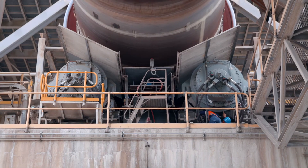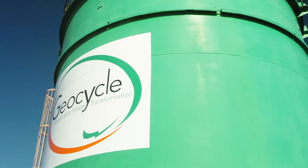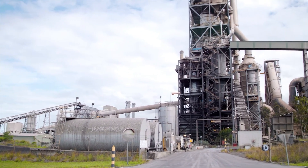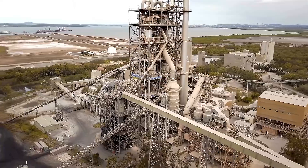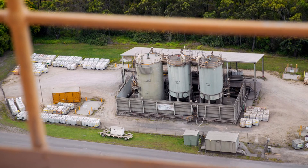Our kilns are heated by coal and alternative fuels, which are supplied by our wholly owned subsidiary, Geocycle. These alternative fuels are waste materials salvaged from other industrial processes, that offer a safe, effective and sustainable source of energy.